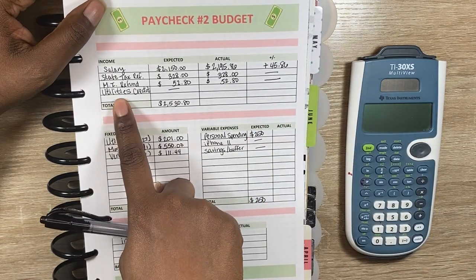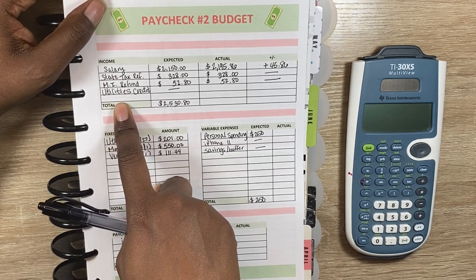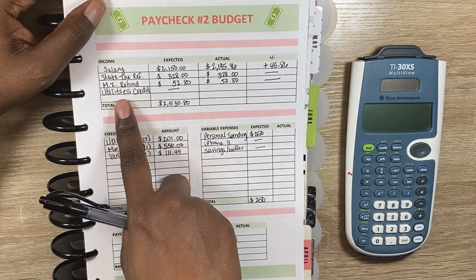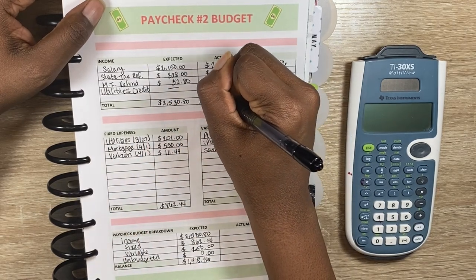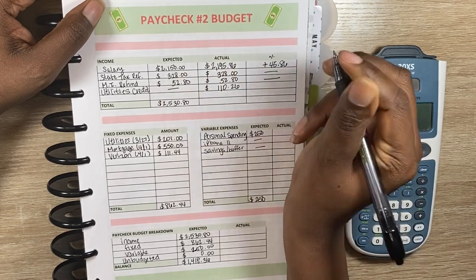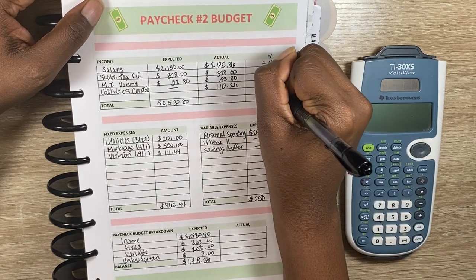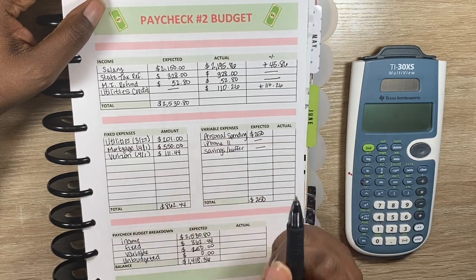But lastly, I finally — all the way from January of this year — received my utilities credit, which was $110.26. So I'm going to put plus $110.26 here. I finally received that credit.